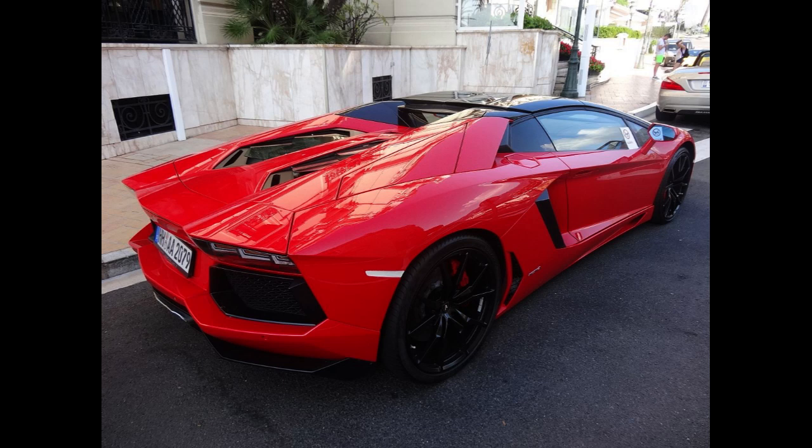The Lamborghini Aventador is a mid-engine sports car produced by the Italian automotive manufacturer Lamborghini. In keeping with Lamborghini tradition, the Aventador is named after a Spanish fighting bull that fought in Zaragoza, Aragon.